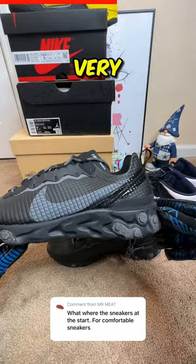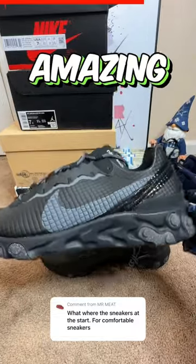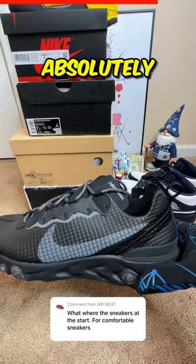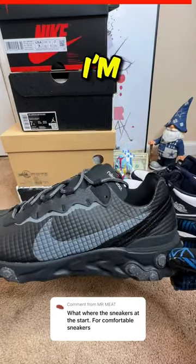The black and gray colorway is very simple, but I think it's dope. And the cushioning on these is amazing. I think these sneakers are absolutely insane. Like this if you agree with me, or comment below if you think I'm nuts.